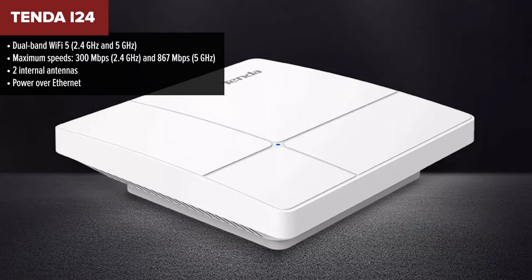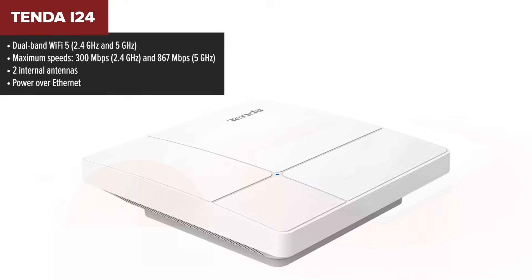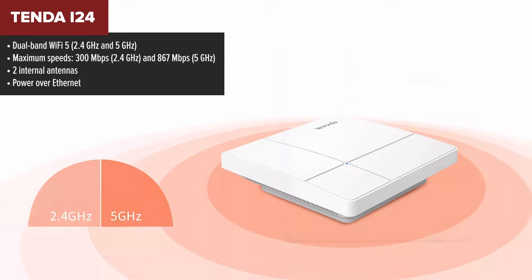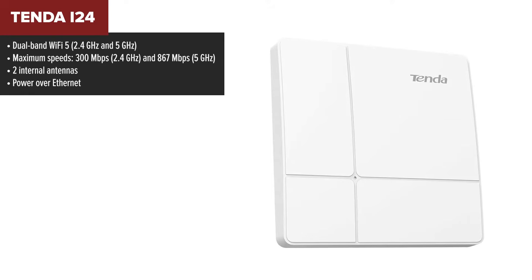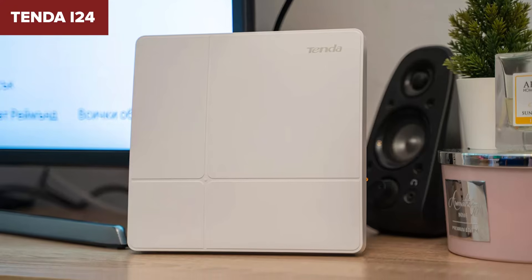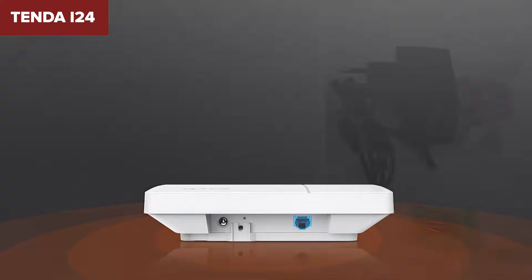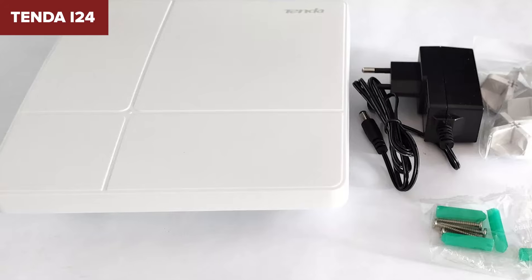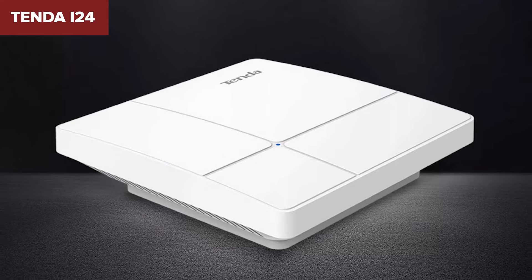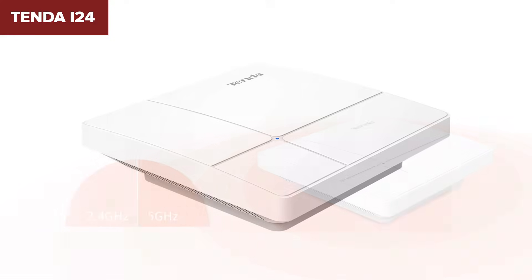Next up at number six, we have the Tenda i24 — a step up in speed and functionality. This one supports dual-band Wi-Fi 5, meaning it can handle both 2.4 GHz and 5 GHz networks, so if you've got multiple devices streaming and gaming, it'll keep up better than single-band options. It includes MU-MIMO technology, which allows it to handle multiple connections more efficiently, and it's easy to set up thanks to Power over Ethernet support, making it a solid option for small offices or homes.